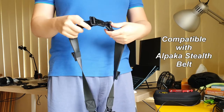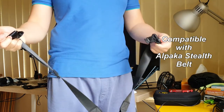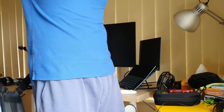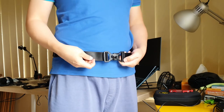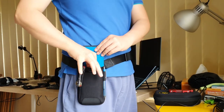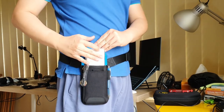I'll be making other videos on the Alpaca Stealth Belt, Tech Elephant Pouch, and its accessories soon. They should be appearing on the screen now — if not, I'm still making them. So do check out my previous Alpaca Bravo X videos too. You take care, and I'll see you in the next one. Bye!